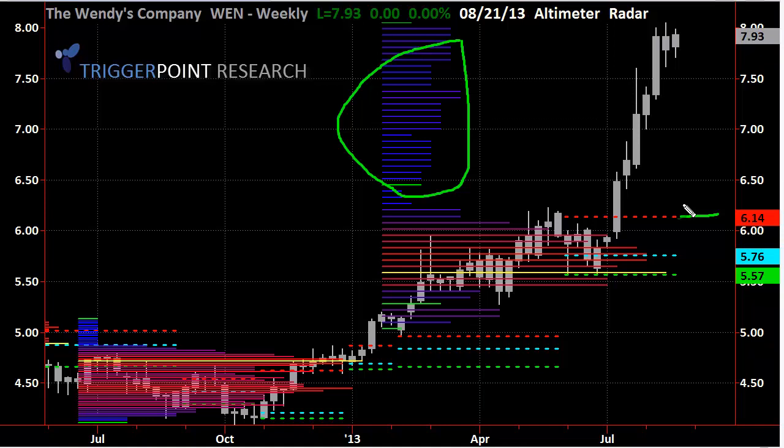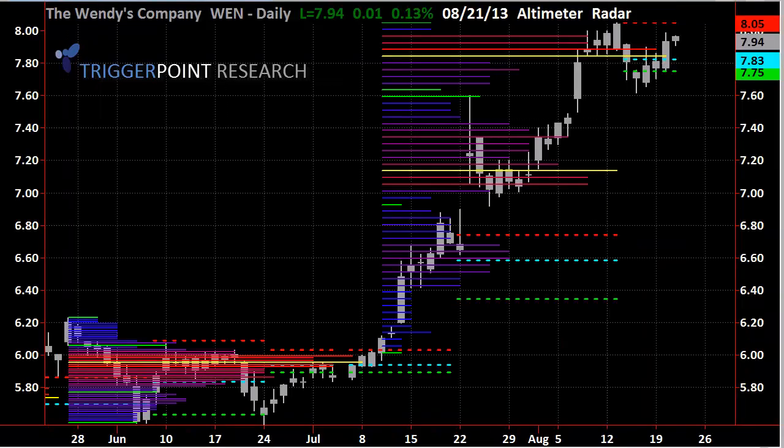It moved with very little volume but did move up dramatically — from around $6 and change to about $8 is rather significant. When we look at the overall daily chart, we're still seeing that breakout that occurred back around the $6 level. From there we saw a very quick break with no volume up to about $6.40 back in July.